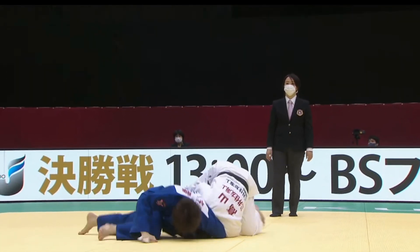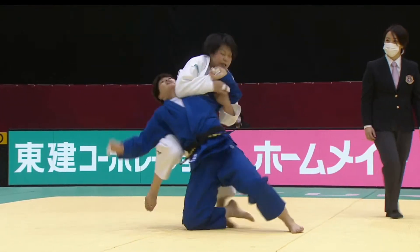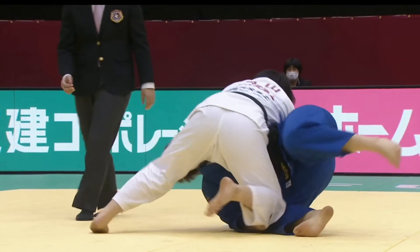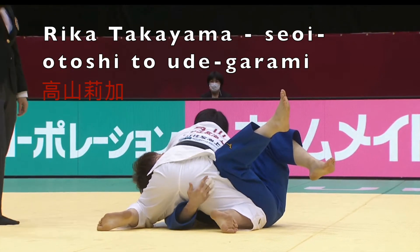But first I want to look at her opponent in the final, Rika Takayama. I believe Takayama went to the same high school as Hamada and has a similar style of judo — she really loves the Udegarami. And here she is with a submission win in the first round.